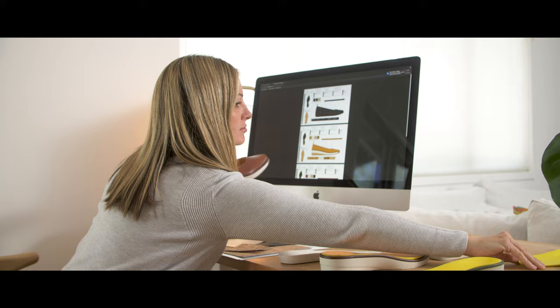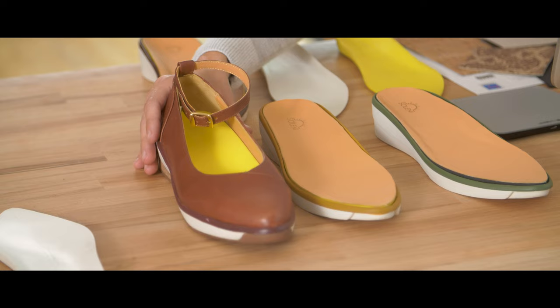If you've ever heard the term orthopedic footwear, it's not something you would readily jump to the store and purchase. You think of big, boxy, clunky shoes. My problem was that I couldn't find a comfortable shoe that was beautiful and made me feel attractive and professional.